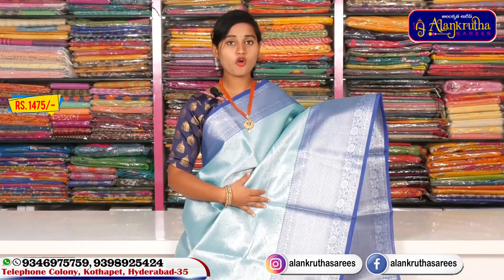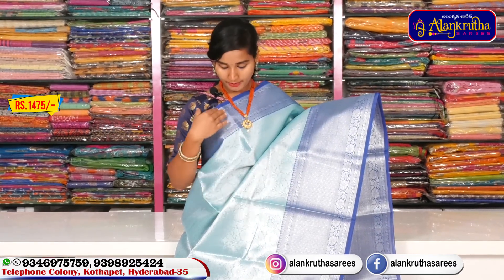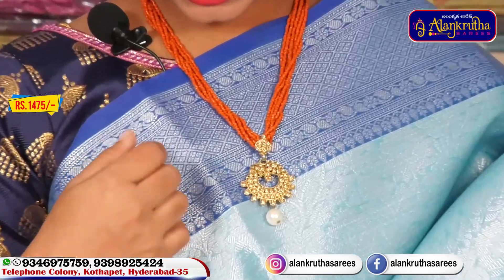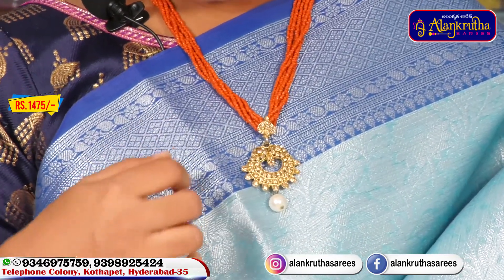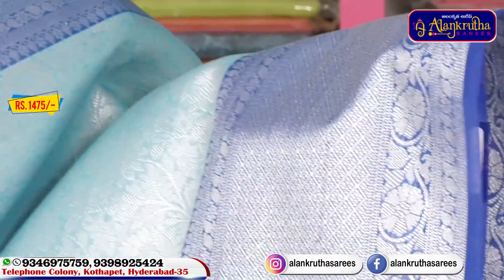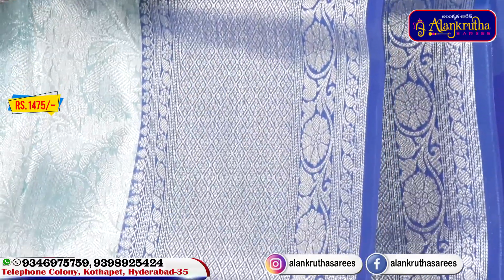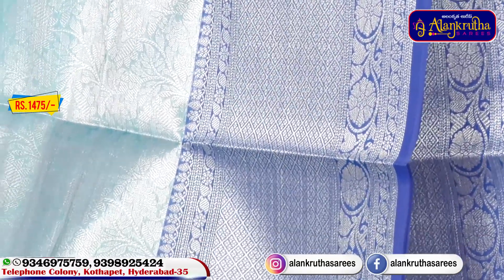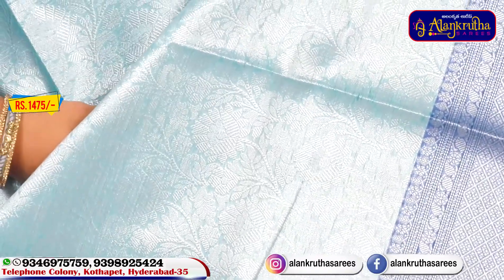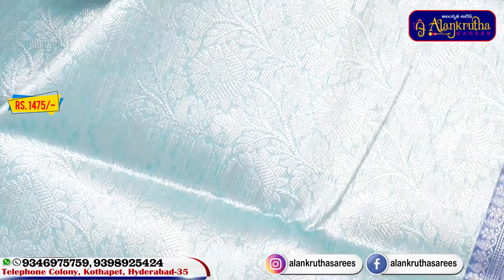We have a blue color combination saree with a 3-inch border and silver color weaving. It has a diamond design style with a big size border. We also have a middle part with a flower design style and a sky blue color combination.